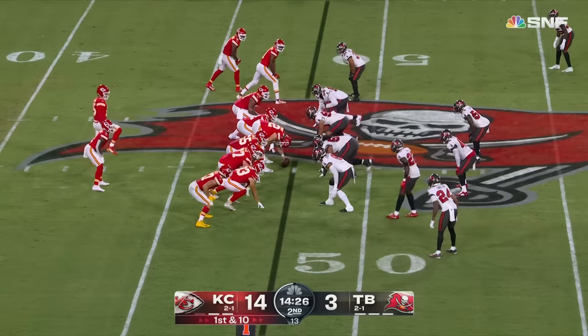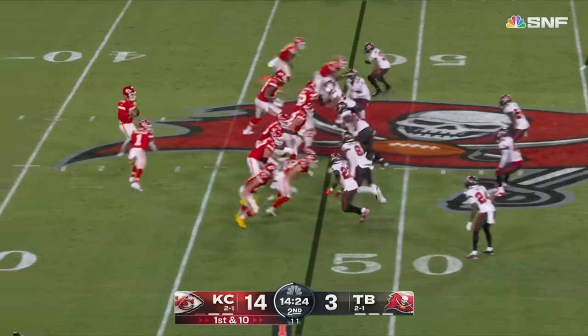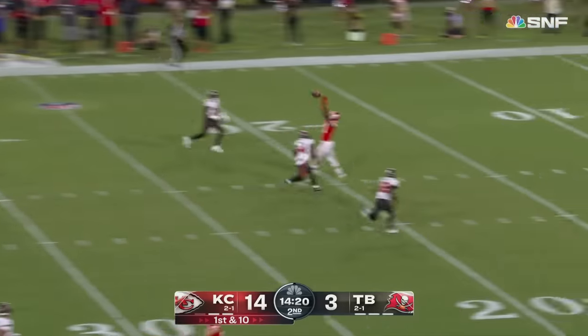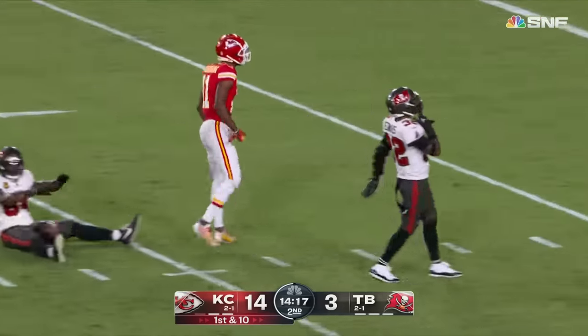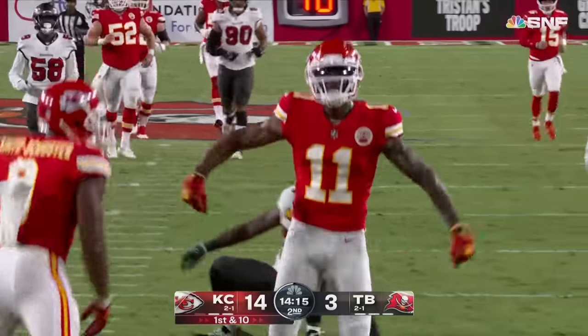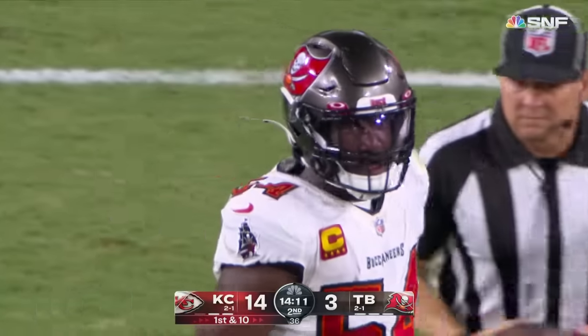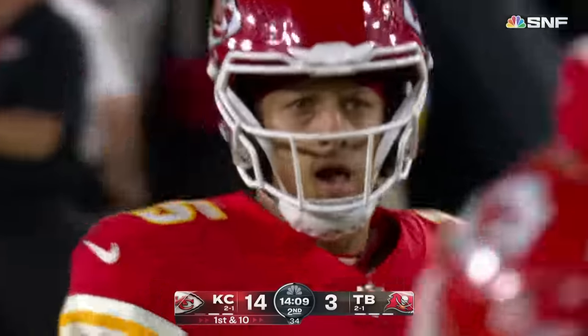Mahomes' toe was really banged up. First down — deep shot down the middle of the field, thrown in at the 15-yard line by Marquez Valdez-Scantling, the ex-Green Bay Packer, on the 32-yard connection. Third trip to the red zone for Kansas City.